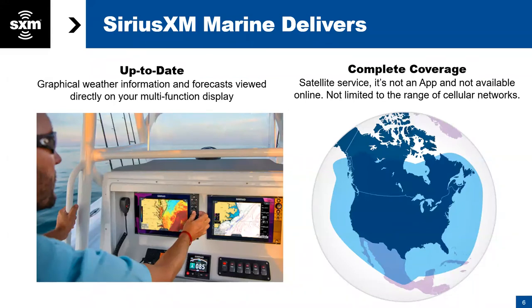What makes Sirius XM different if you're not currently a Sirius XM weather subscriber? Our service is up-to-date graphical weather information displayed right on your chart plotter, full screen, viewed via satellite. This is not cell-based, it's not internet-based, it doesn't have an app. It comes down via a weather receiver and is displayed from the satellites right on your screen, front and center. It's complete coverage — satellite-based, roughly 150 to 200 miles offshore, covering the blue shaded area around North America.